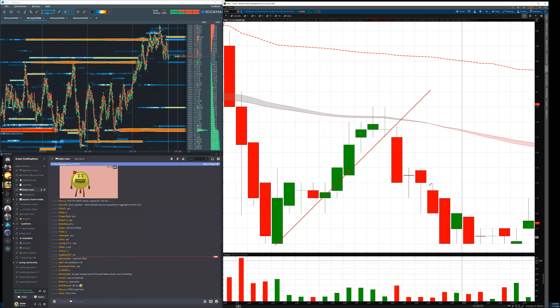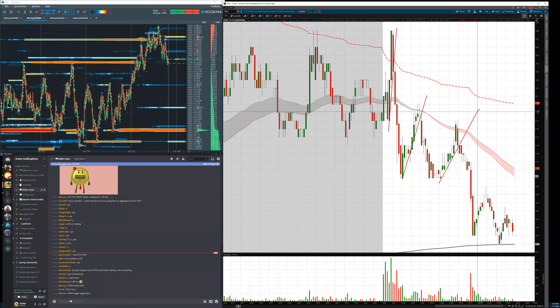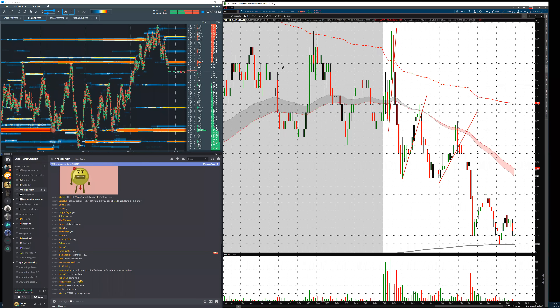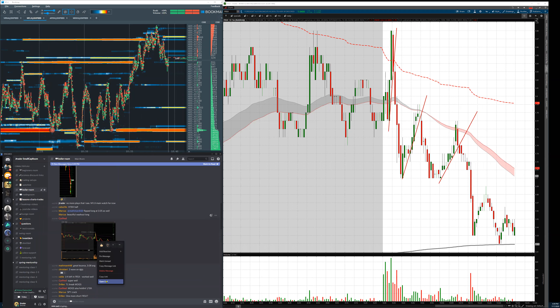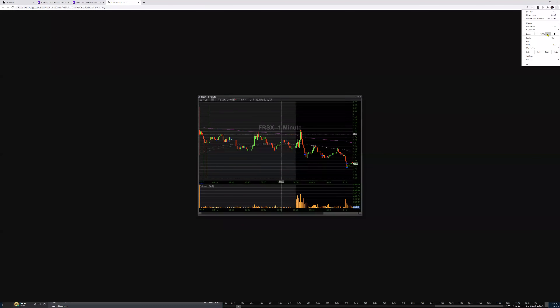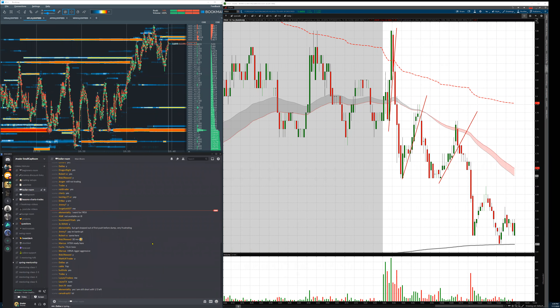A second short pattern at $1.77–$1.76, and a third short pattern after that — absolutely amazing. Recycling shares and scaling out. Shorting the top, covering, shorting, covering — probably was a pause here — and then covering all the way down. The point is: you don't have to trade every single thing.